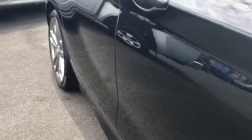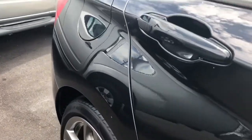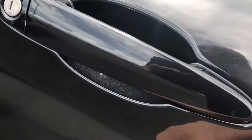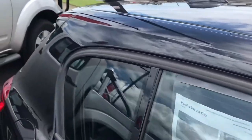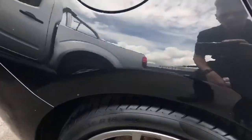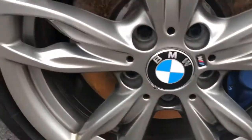Coming down the side of the vehicle, as you can see there's no scratches, no dents — it's honestly just in immaculate condition. This here is just a bit of a rain mark. Another near-new tyre, and even all your mags don't have any gutter rash.